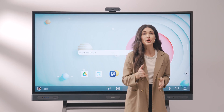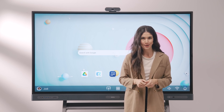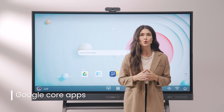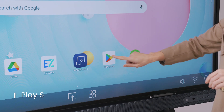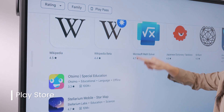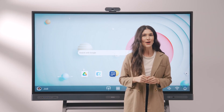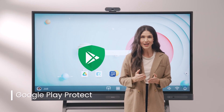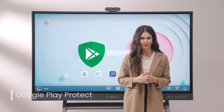One of the highlights of the new BenQ boards is that they are now EDLA certified, which means you have access to official core Google apps as well as apps from the Play Store. With the Play Store, you can install any app from a vast library, allowing you to engage students with more impactful lessons. Plus, all these apps go through Google Play Protect, which safeguards your device against potentially harmful apps.